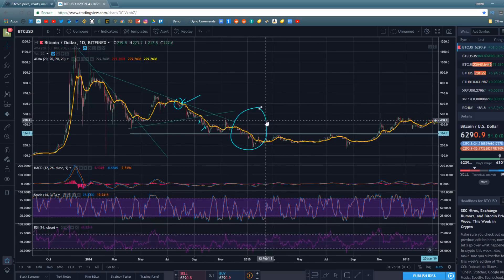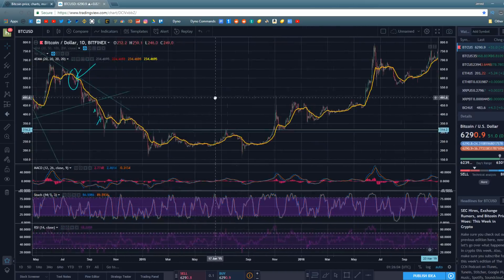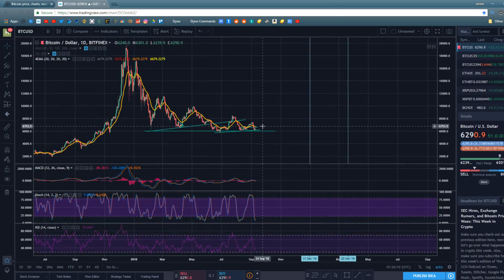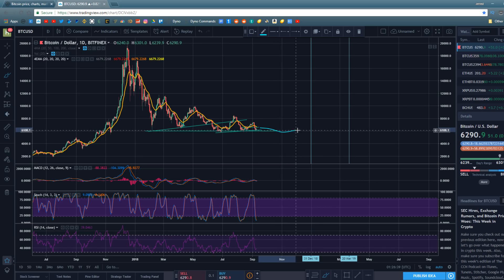I think that's where we are right now — the bear market is wrapping up and we're entering the accumulation phase. I think the most likely scenario is that Bitcoin trades sideways for the next three to six months, possibly setting a higher high above $7,400 or breaking below $6,000. But broadly, I think Bitcoin is going to hover around $6,000, maybe up to $8,000 or down to $4,000, before the bull run kicks off.